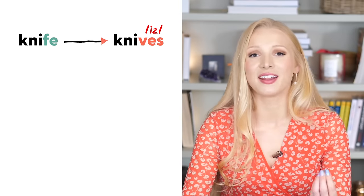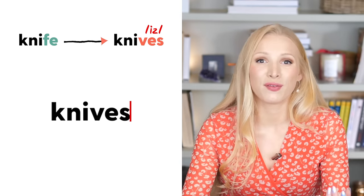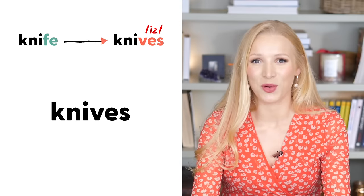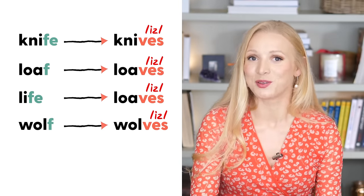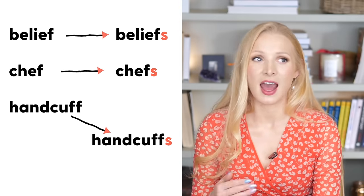Now let's talk about knife and knives. To make knife plural, we take away the F and E and replace them with VES. This often happens when a noun ends in F or FE. More examples: loaf — loaves; life — lives; wolf — wolves. However, there are quite a few words that don't change: belief — beliefs; chef — chefs; handcuff — handcuffs. English is full of exceptions. If you're ever in doubt, check the Oxford Learner's Dictionary, which has phonetic transcriptions for both plurals and singulars.